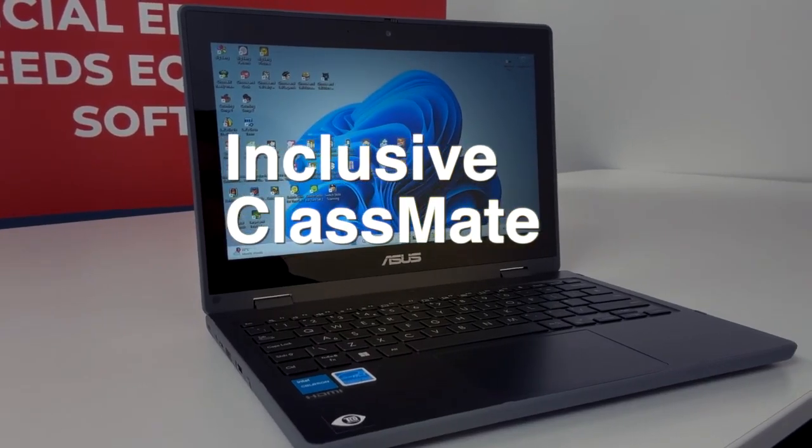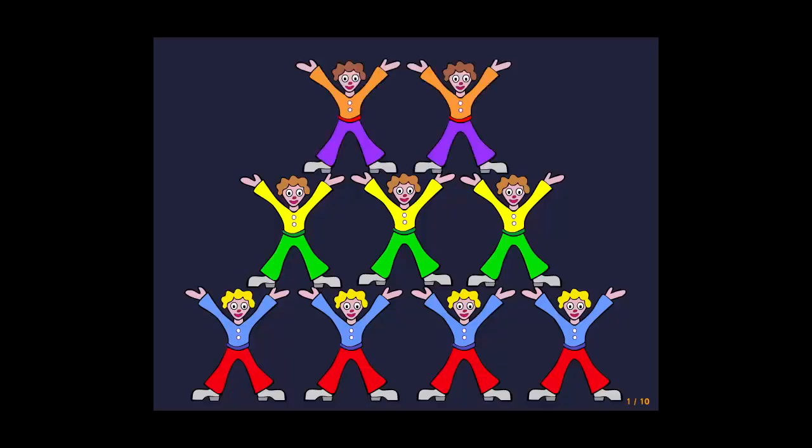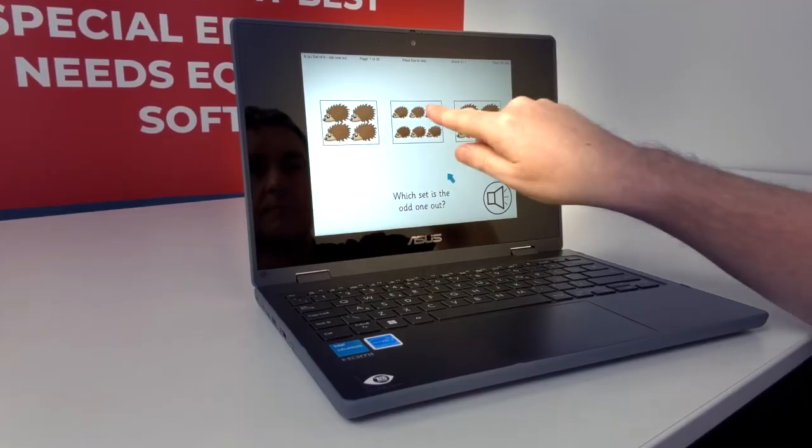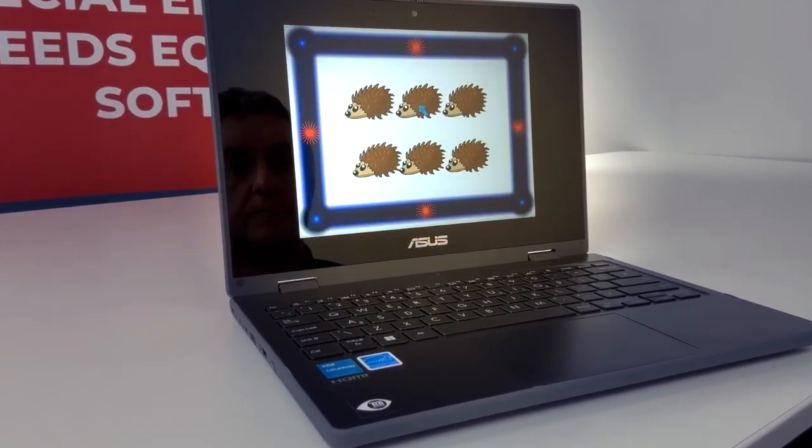This is the Inclusive Classmate. It's a laptop with an 11.6 inch multi-touch display that includes our top 50 touch and switch accessible software titles. It's lightweight and portable, meaning you can take it anywhere and have instant access to a wealth of accessible learning opportunities at your fingertips.